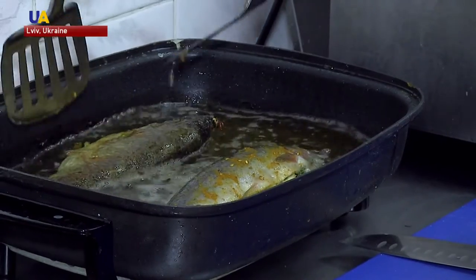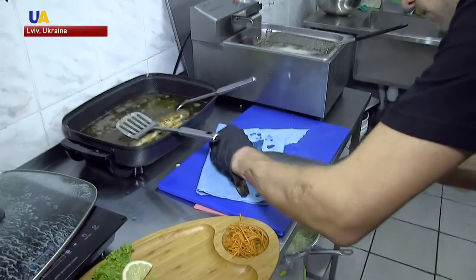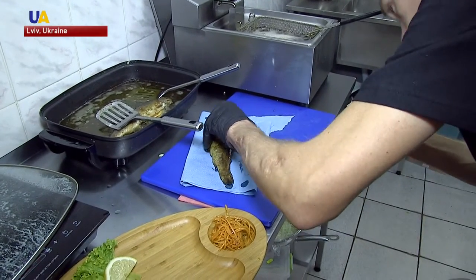Judging by the time, our fish should be roasted. We place it on a dry napkin so that the excess grease is absorbed, and then we check if it's ready.